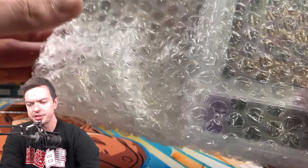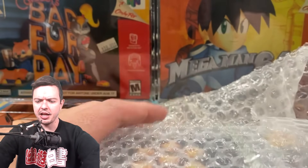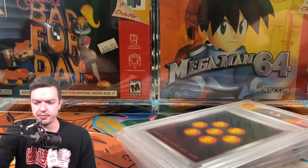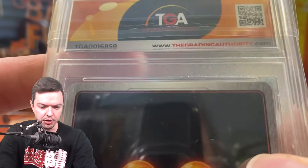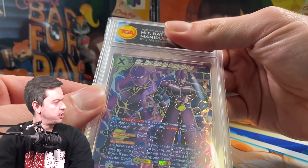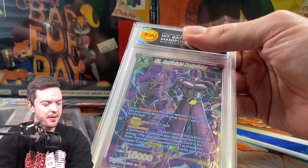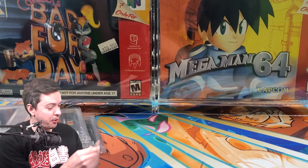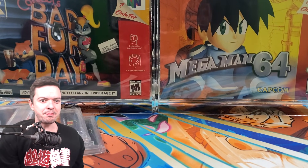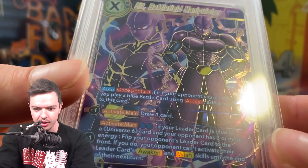Okay, these graded cards — these are from a special custom grading company, not like PSA or BGS. Let's see... TGA! I know TGA. Here we go, first one — let me cover up the score too. Oh, this is dope — I actually did not get this hit yet because I kept trying to pull it and never did. We got a 9.5! That's cool — this is badass!